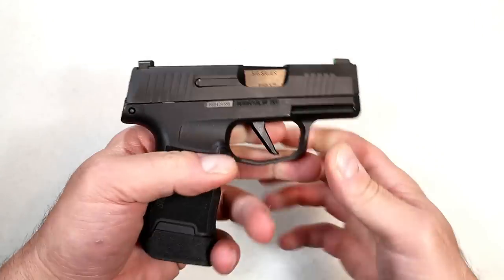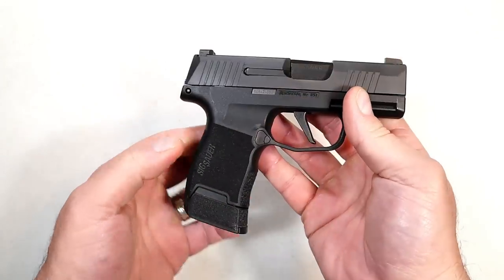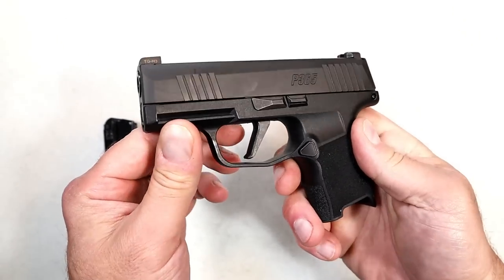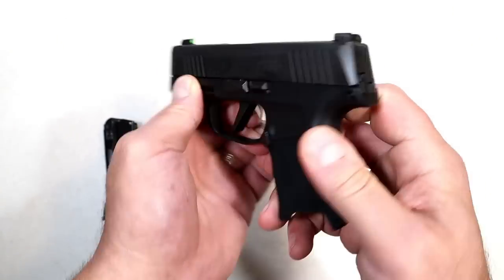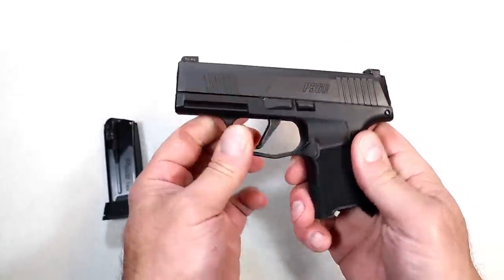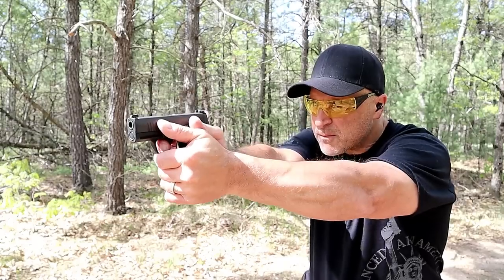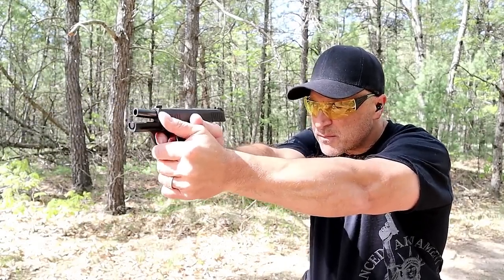SIG P365 — a lot of people love this gun and call it their carry gun. They love the way it shoots and carries — a very thin, lightweight handgun that is extremely popular. Currently has a 12-round mag; SIG expanded the mag capacity available with the P365. Forward serrations, X-Ray Three night sights, and the trigger is an X trigger from SIG installed afterward — a flat trigger that breaks at five and a half pounds with a fairly short reset. A lot of people love it, carry it, and trust their life with the SIG P365.